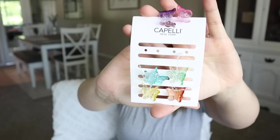I almost forgot about these cute little clips we found when we were in line checking out. Found these really cute little butterfly clips — just a bunch of different colors. These were $3.99 for the pack.